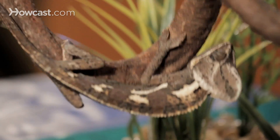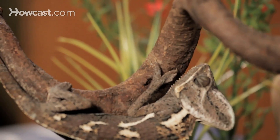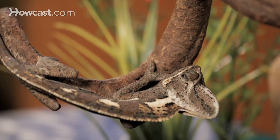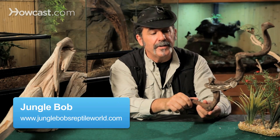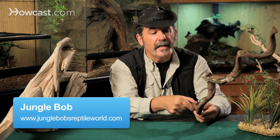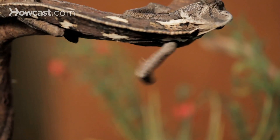Chameleons are lizards that are native to Africa and Madagascar in particular, but we also find them in the Saudi Arabian peninsula, in the northern and northeastern part of Africa. The animal we see here is the veiled chameleon.